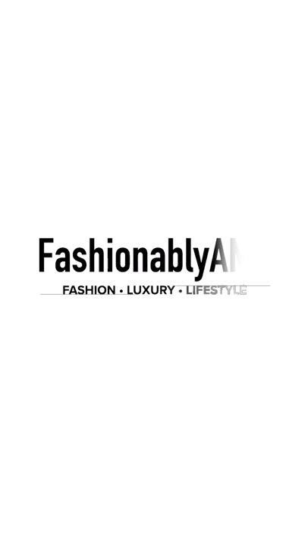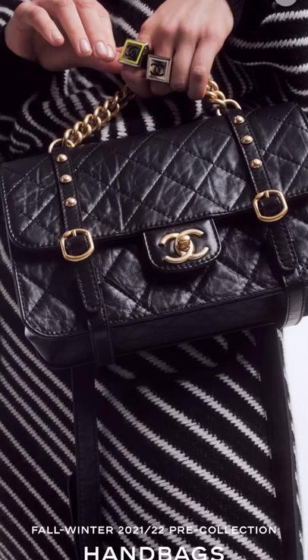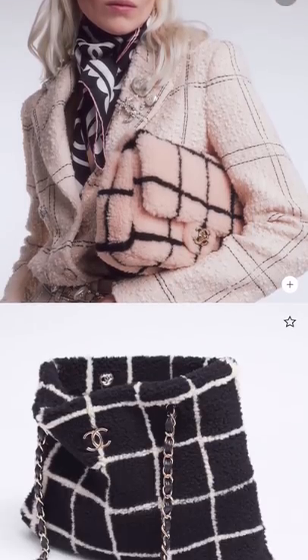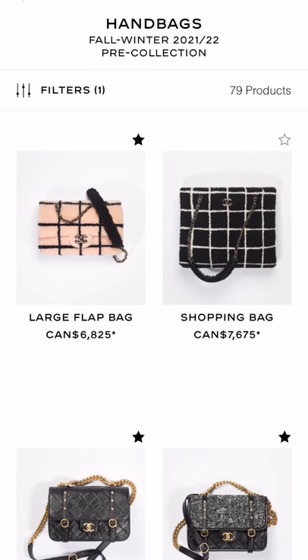Hey guys, how are you doing? This is Amy if you're brand new to my channel, and of course we are faceless today. As per usual, we're gonna go over my favorite picks of this collection. I think there's actually gonna be a lot less handbags than I normally talk about. For this collection I am actually loving the ready-to-wear, but I know most of you love handbags more, and of course Chanel makes some of the most coveted handbags so let's go over them.